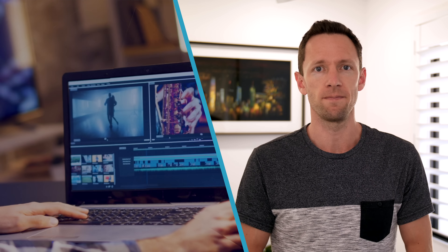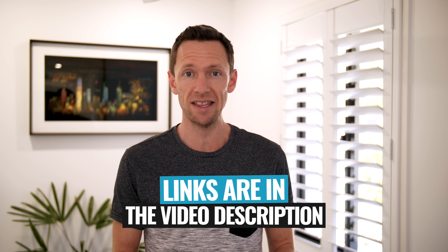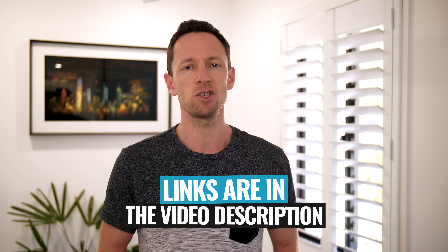Hey, it's Justin Brown here from Primal Video, where we help you amplify your business and brand with video. If you're new here, make sure you click that subscribe button. All the links to everything I mention in this video you can find linked in the description box below.